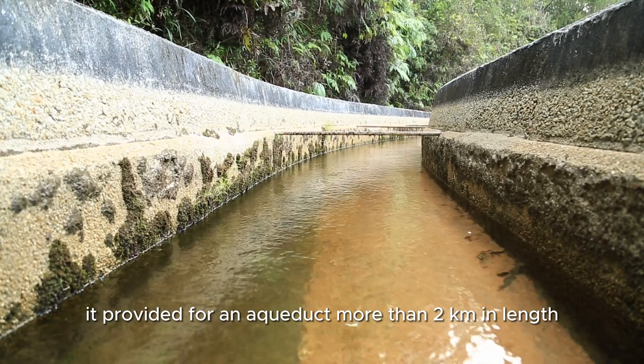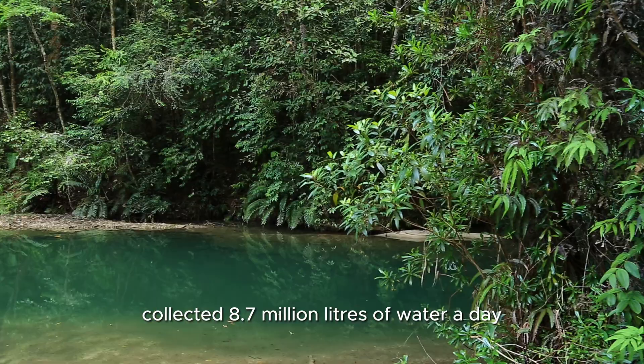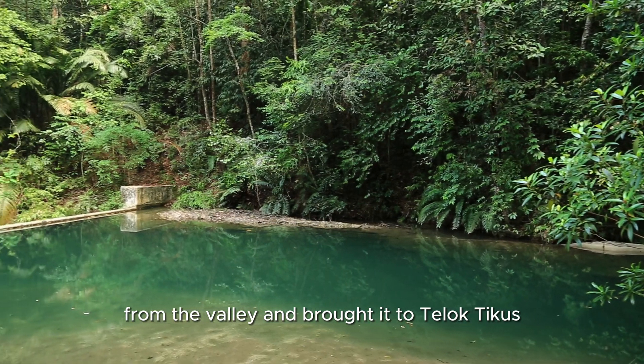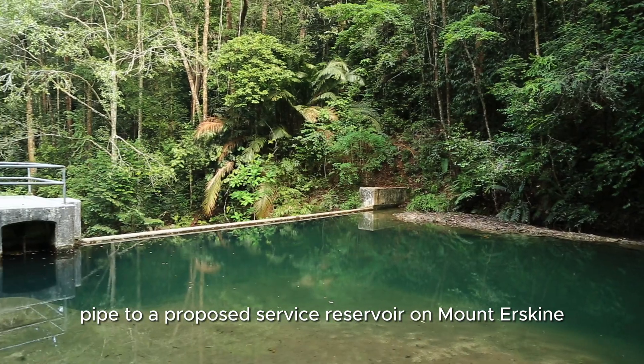It provided for an aqueduct more than 2 kilometers in length, collected 8.7 million liters of water a day from the valley, and brought it to Teliktikus through a 61 centimeter pipe to a proposed service reservoir on Mount Erskine.